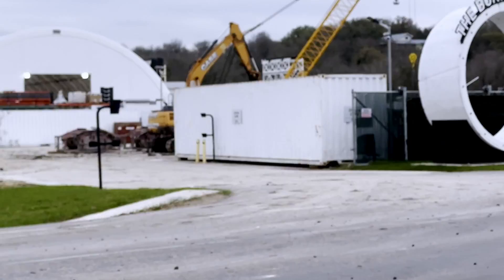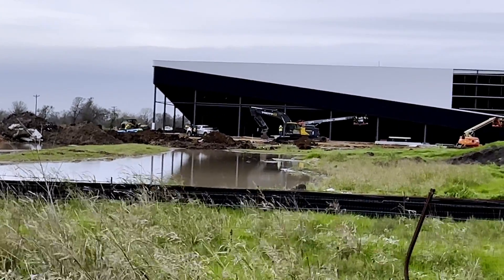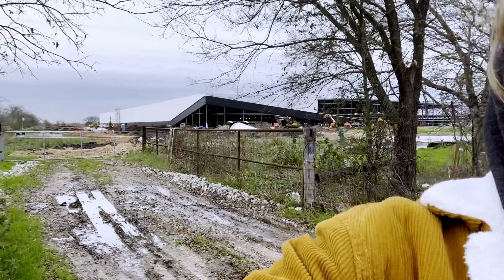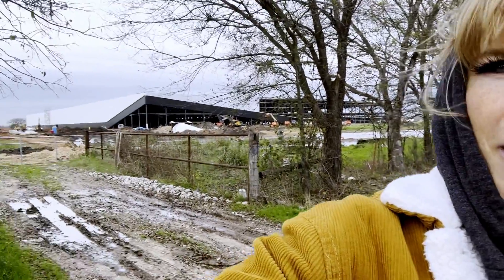Joe pointed this out in his video during his flyover of the area, but the front of the SpaceX building here is really quite sleek. The front looks real nice. I'm looking forward to coming back here when it's done to see the difference. Here it is today, December 16th, 2022 — they're thinking it will be done by March, and it looks like they're making great progress.